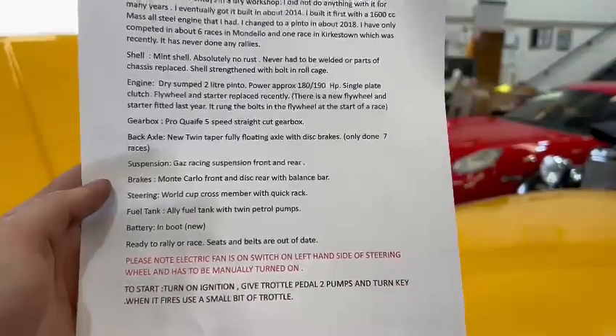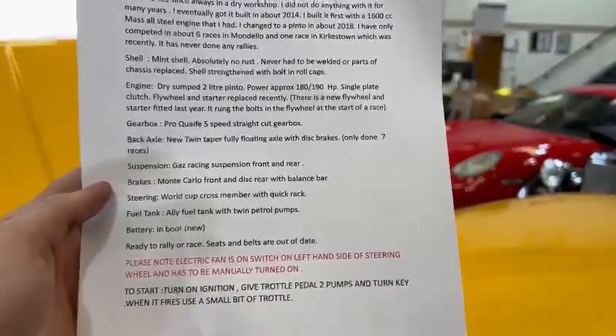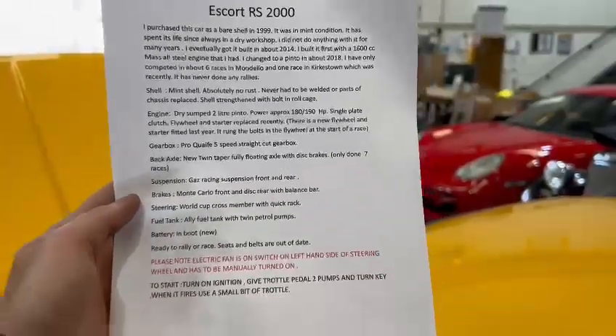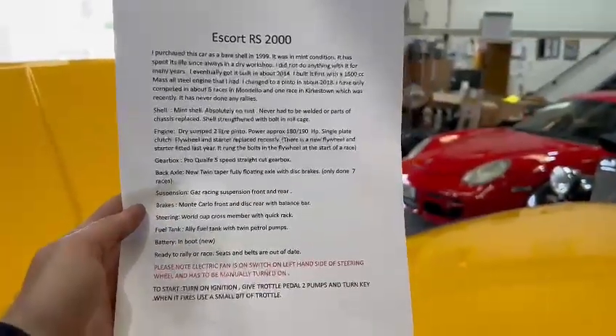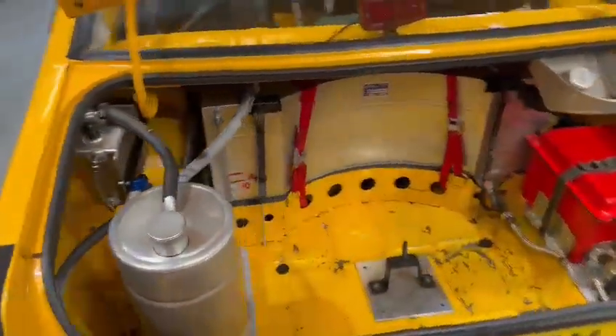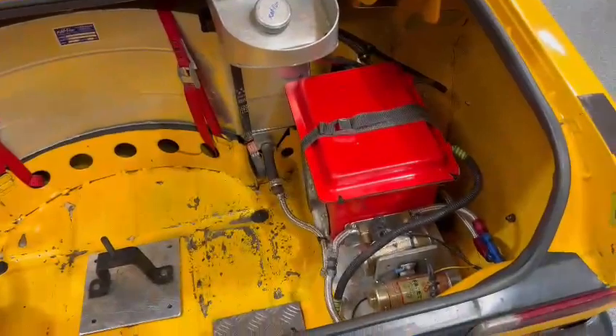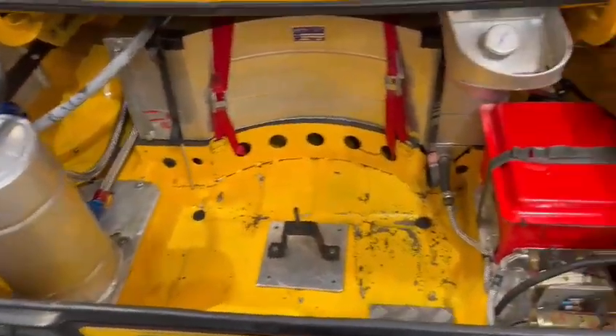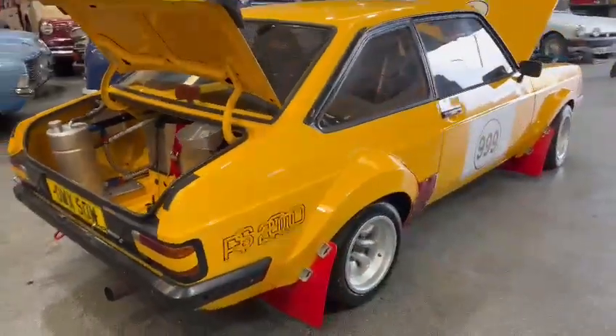These are the vendor's words: gas racing suspension, Monte Carlo world-cut cross member — a bit of everything there. Pause the video and have a read through all of that. Extinguisher all plumbed in by the looks of things. Oil tank in the back there as well, fuel tank, battery, twin pumps. Quite a well-specced car actually.